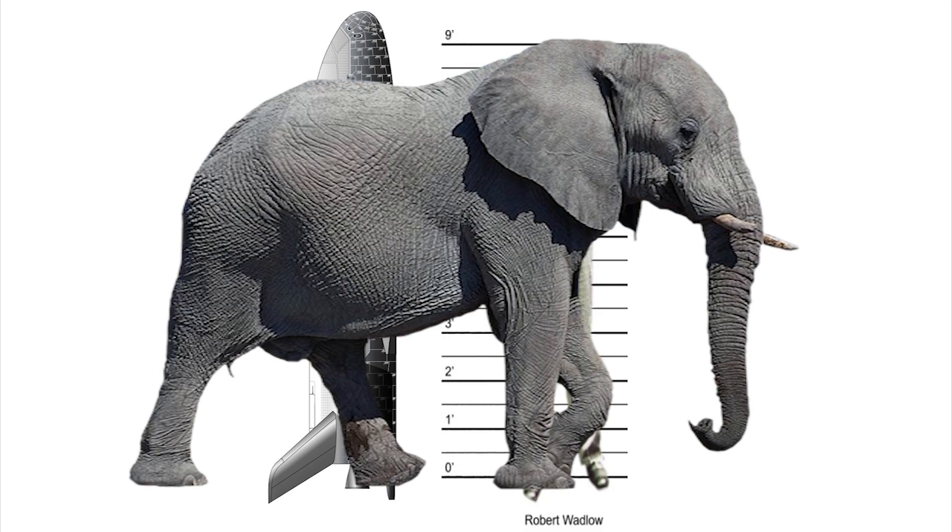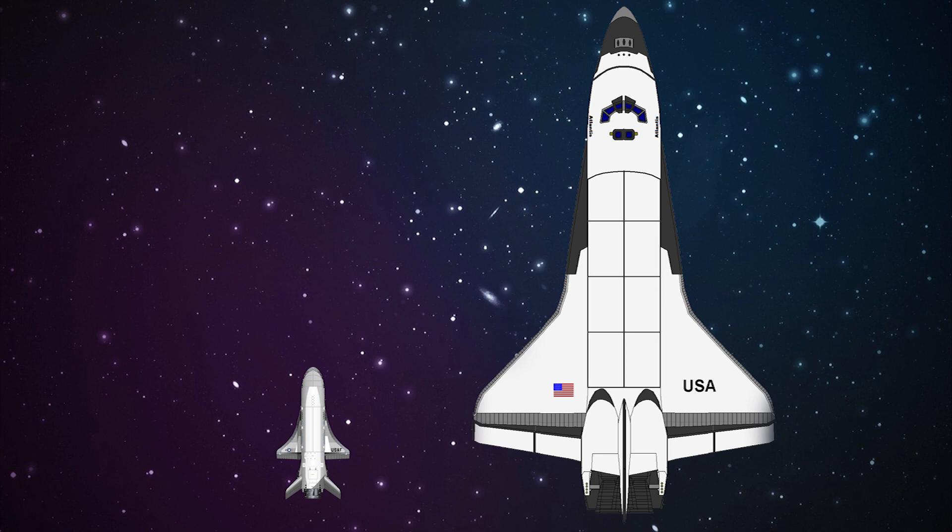By comparison, in the space world, the space shuttle is 122 feet long and weighs 172,000 pounds — just a little bit more than an elephant.